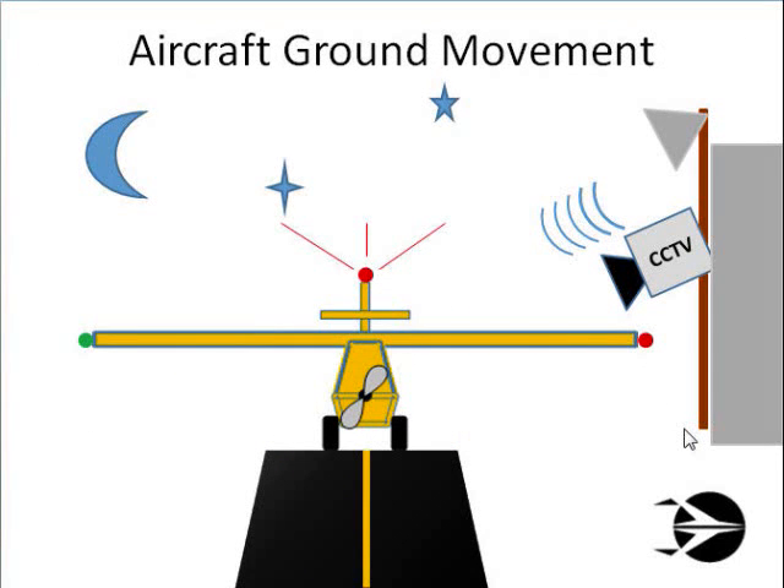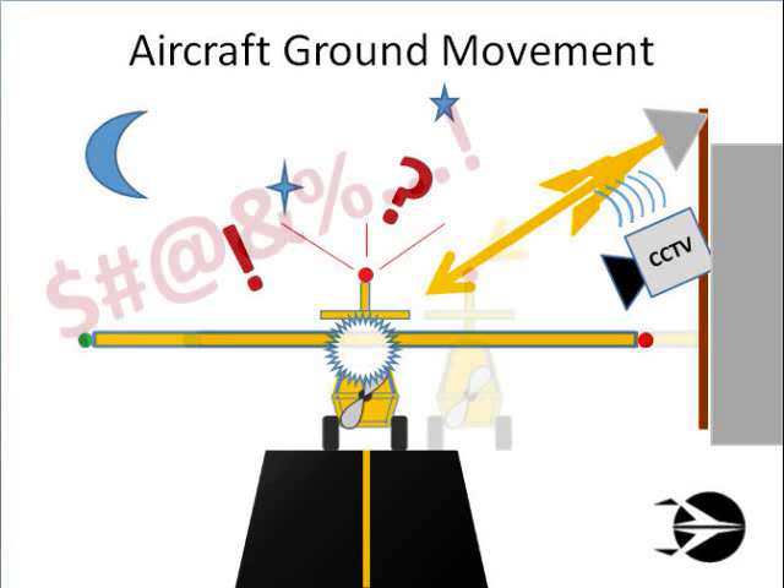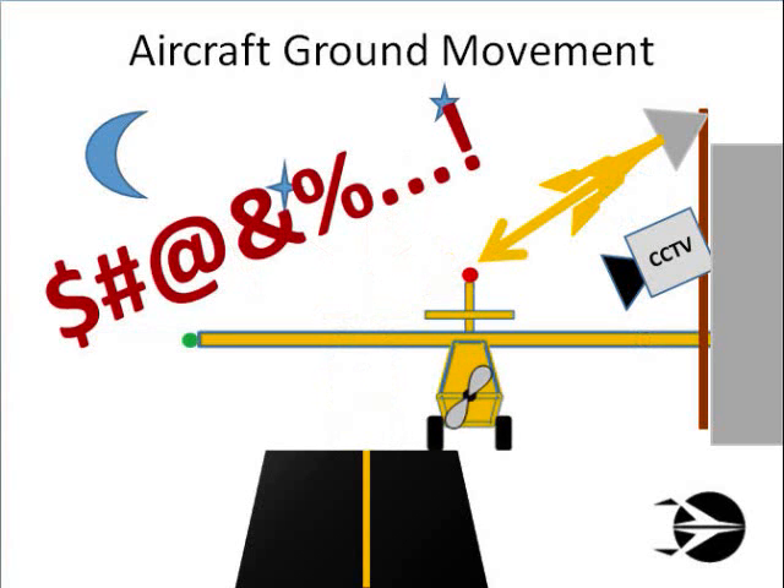Another important consideration involves aircraft ground operations. Do these choke points involve aircraft taxi routes? This is especially important when considering scenes where you plan to have security lighting and closed-circuit television illumination. Lights that are motion activated are good for conserving electricity, but the sudden illumination of a light may startle a pilot taxiing at night and possibly cause a night taxi accident.